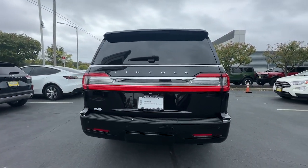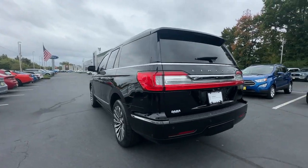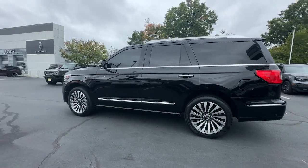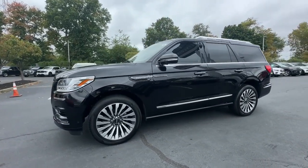From its superior craftsmanship to its burly towing capacity to its smooth responsive handling, this vehicle has what it takes to build priceless road trip memories. These are just some of the great options this vehicle comes with.